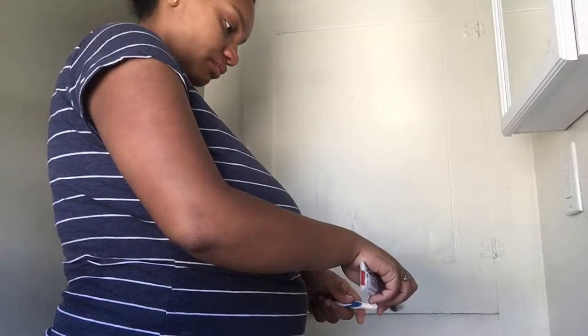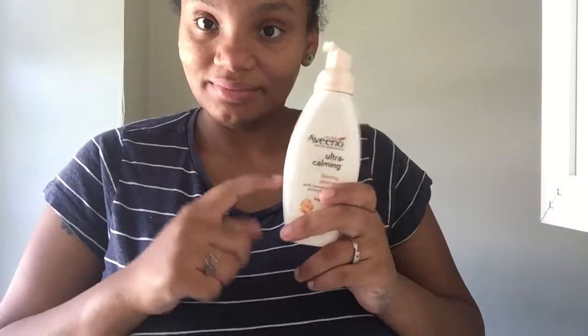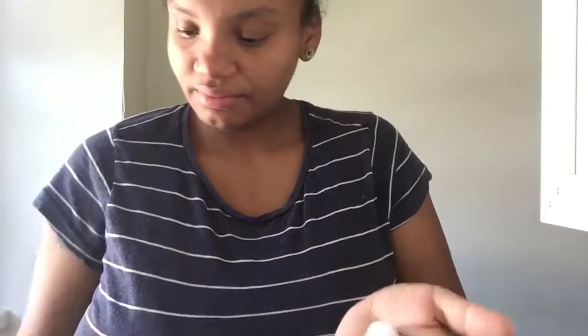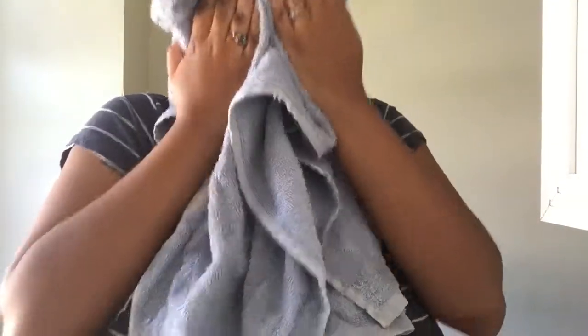I obviously start by brushing my teeth — that's the first thing I feel like most people do in the morning before they throw on some clothes. Then I'm going to use my Aveeno Ultra Calming face cleanser to wash my face. That was my daughter trying to come into the bathroom. This cleanser is really good for people with sensitive skin — I highly advise it. Me and my kids can really only use Aveeno because that's just how sensitive our skin is.